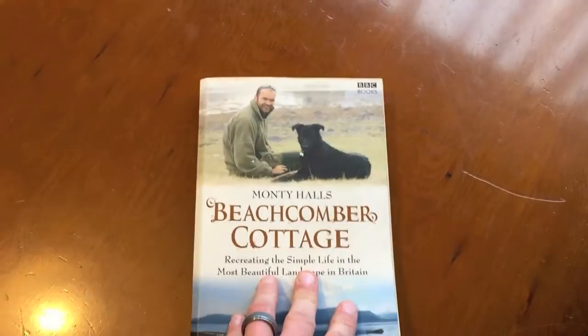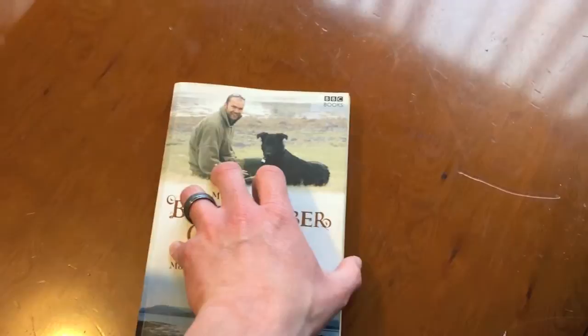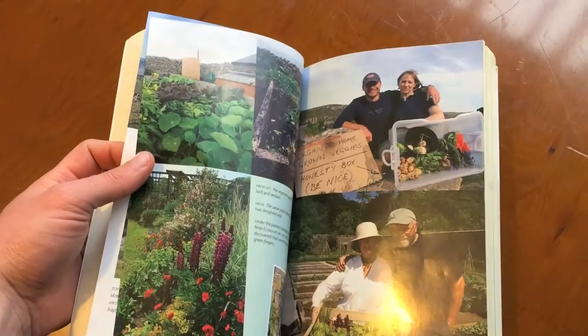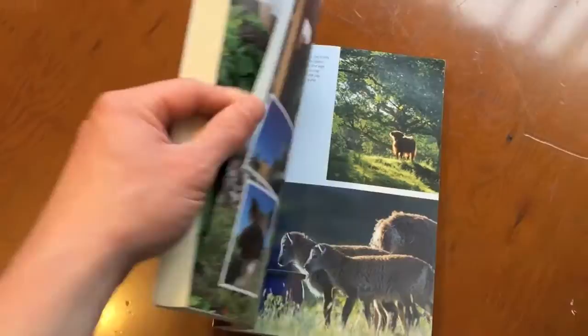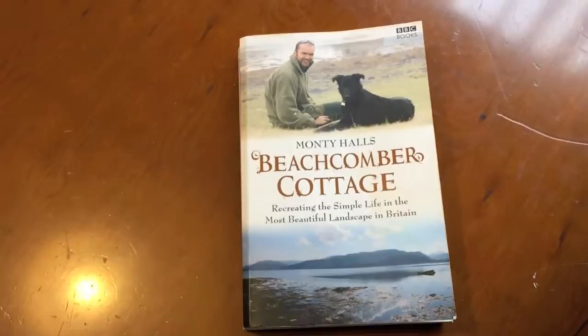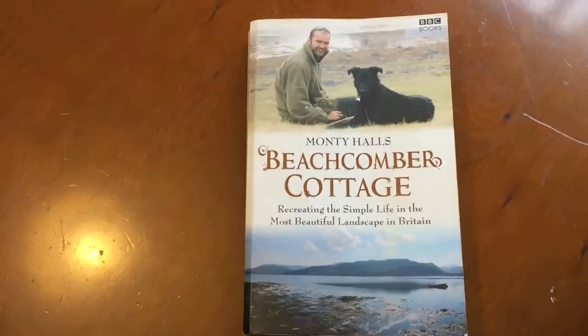I read this after watching the series so I already knew kind of what went on, but it's really easy to read. It's quite a big book — 285 pages — and there are also some really good colour photos, a few pages of photos in the book, and the font is quite big. So it's a really good, easy-reading non-fiction account of his year on the Scottish coastline.